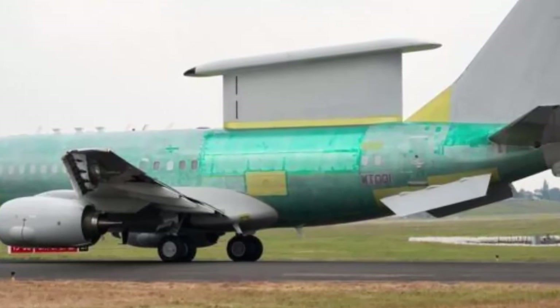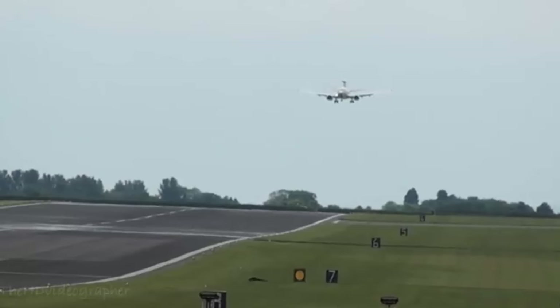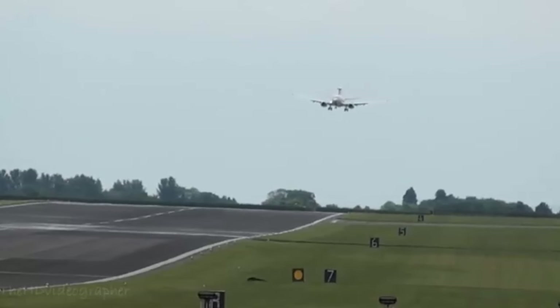Once in service, Wedgetail will be operated by 8 Squadron at Royal Air Force Lossiemouth, already the home of the P-8 Poseidon Maritime Patrol and Reconnaissance aircraft fleet. The aircraft has previously been used by the Royal Australian Air Force on operations against Daesh in Iraq and Syria.